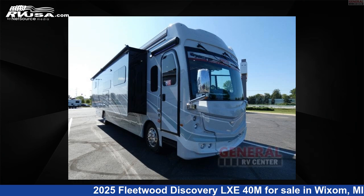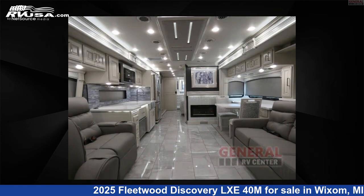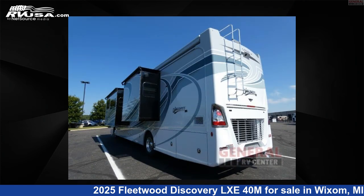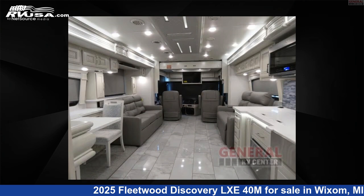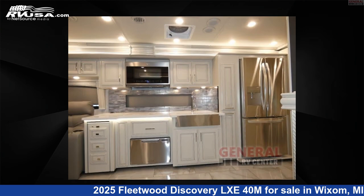This 2025 Fleetwood Discovery LXE 40M is a Class A RV. It is located in Wixom, Michigan, 48393, and is offered for sale by General RV Center. Click the link in the video description to visit RVUSA.com and see more photos as well as the current price.